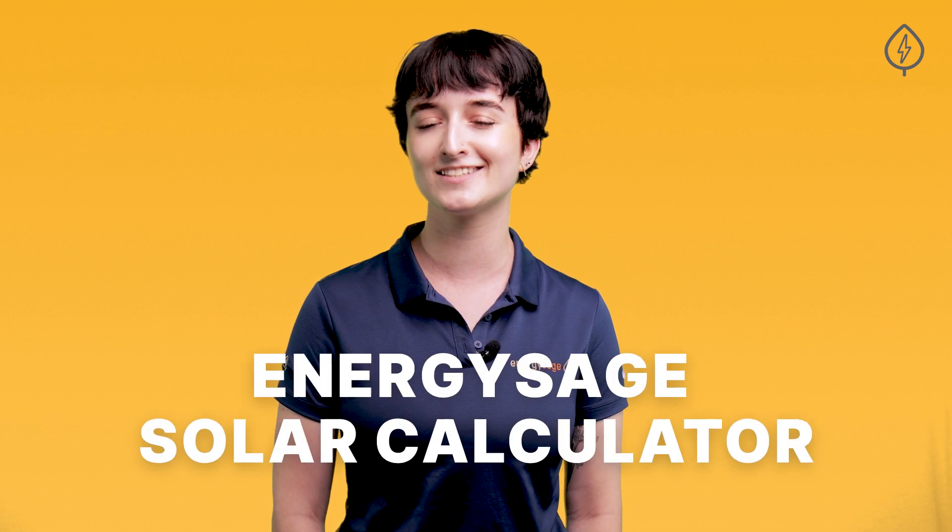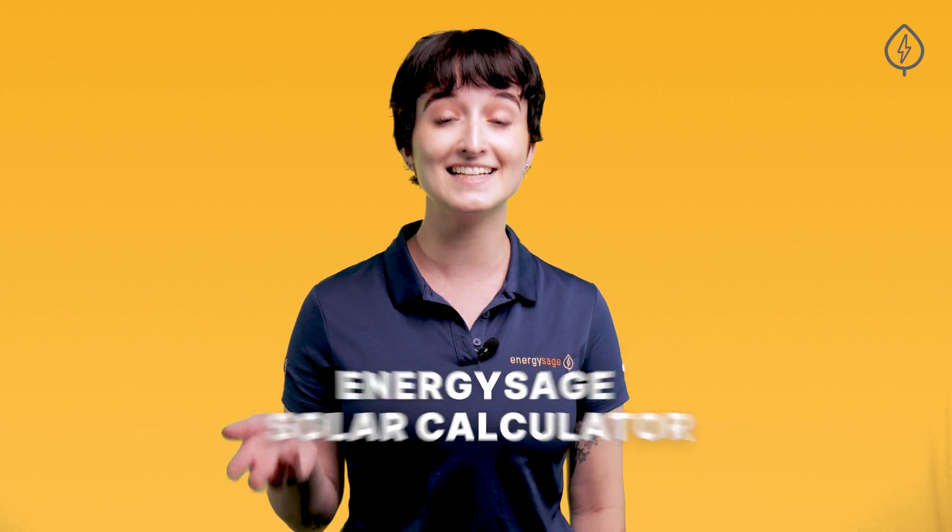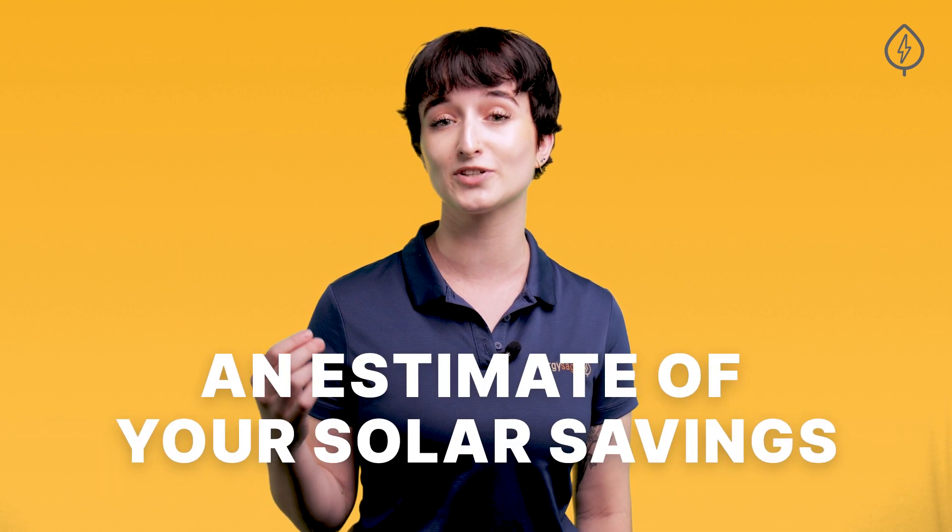That's why we built the EnergySage Solar Calculator, an easy-to-use tool that takes real solar pricing data from real quotes provided by real installers submitted to real homeowners in your area, and quickly gives you an estimate of your potential solar savings.